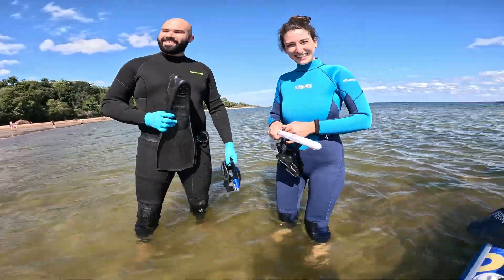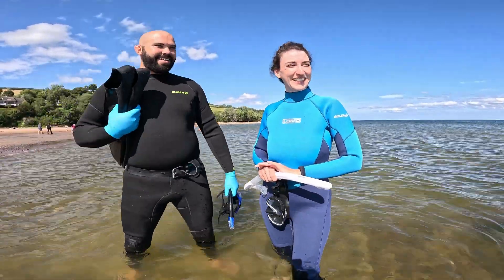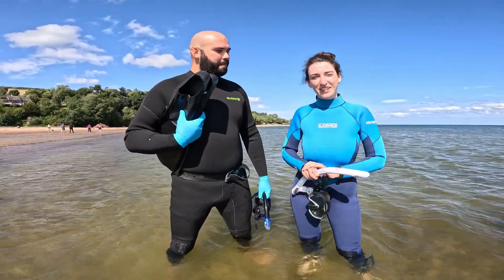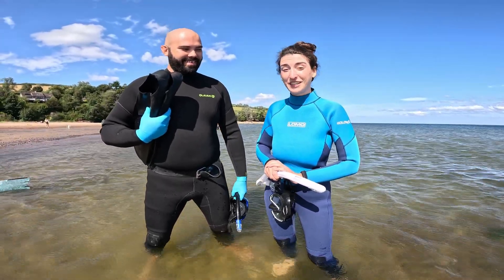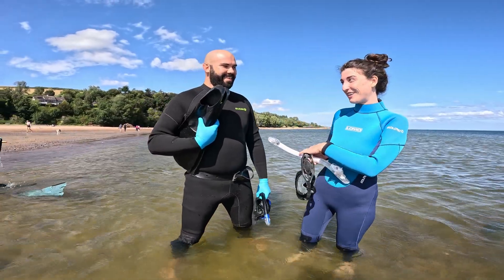I'm here with Bethan and Sean from SPUN. So what are we getting up to? We're in Rosemarkey right now. We're going to do our first subtidal seagrass sampling for mycorrhizal fungi, or fungal symbionts. It's our first time sampling for mycorrhizal fungi in the sea, which is very exciting for us, and Sean's going to go down diving.